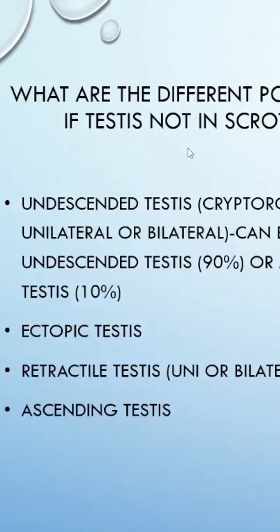On the newborn examination or in the clinic review, if you find that the testis is not in the scrotum, it could be an undescended testis — which is the commonest scenario in neonatal postnatal checkups. This is classic cryptorchidism, which can be unilateral or bilateral.